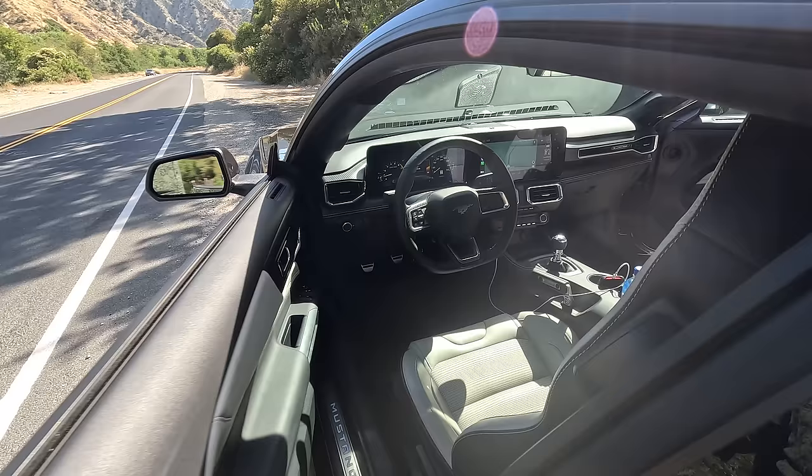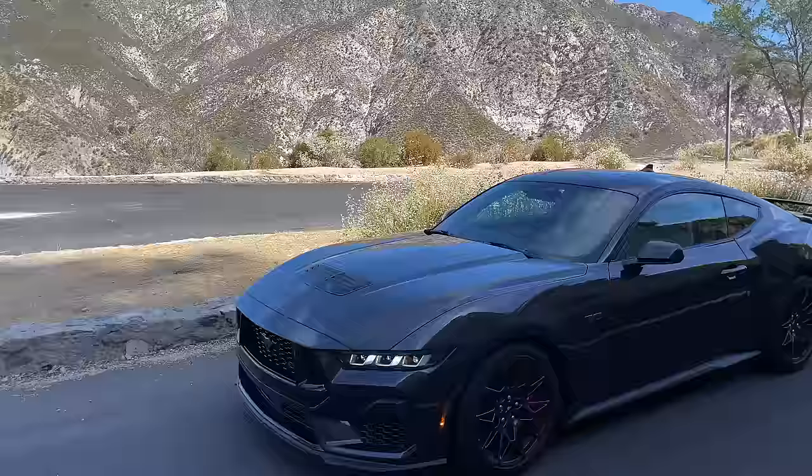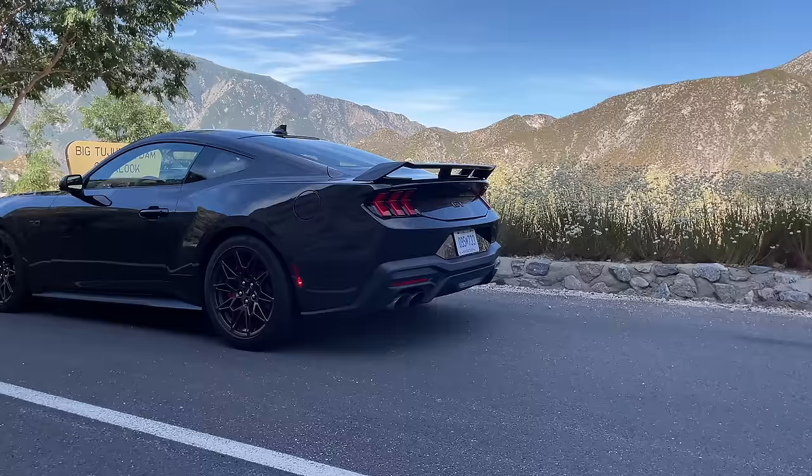Good morning everybody. Today we are kicking it old school — no voiceover, no production. I only get a couple hours with the new Mustang GT, so this is a true first drive impression. They've got me in a 2024 GT performance pack, six speed.